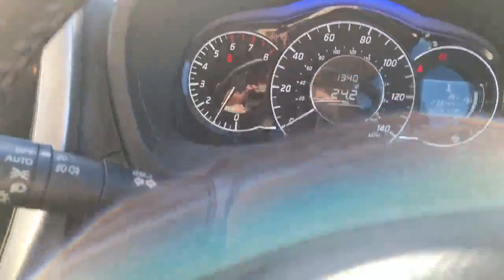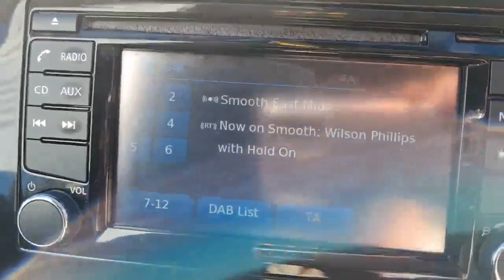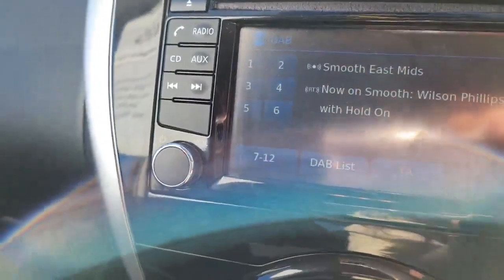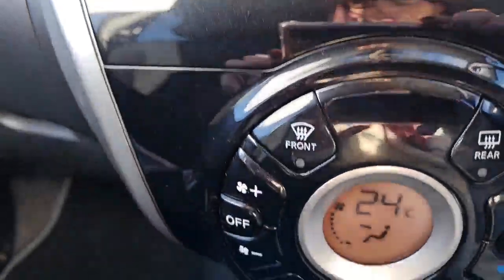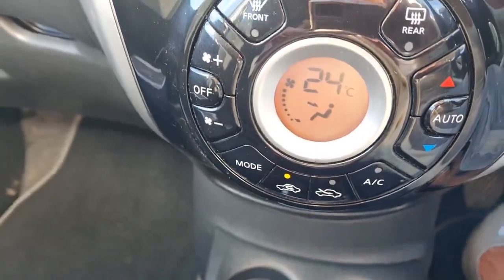This is your dashboard here. Moving down to your console system, the vehicle benefits from DAB radio and sat-nav as well. Here are all your climate control functions - you do have air conditioning as well as heating within the vehicle.